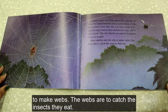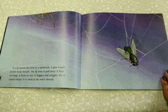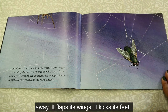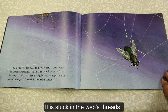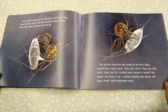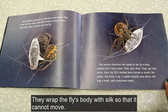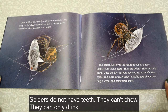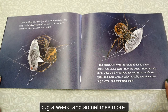Many spiders use the silk to make webs to catch the insects they eat. If a fly buzzes too close to the spiderweb, it gets caught on the sticky threads. The fly tries to pull away — it flaps its wings, kicks its feet, wiggles and wriggles — but it cannot escape. Most spiders grab the fly with their two fangs, wrap its body with silk so it cannot move, then inject a poison. The poison dissolves the inside of the fly's body. Spiders do not have teeth; they can't chew, they can only drink. Once the fly's insides have turned to mush, the spider slurps it up. A spider usually eats about one bug a week, and sometimes more.